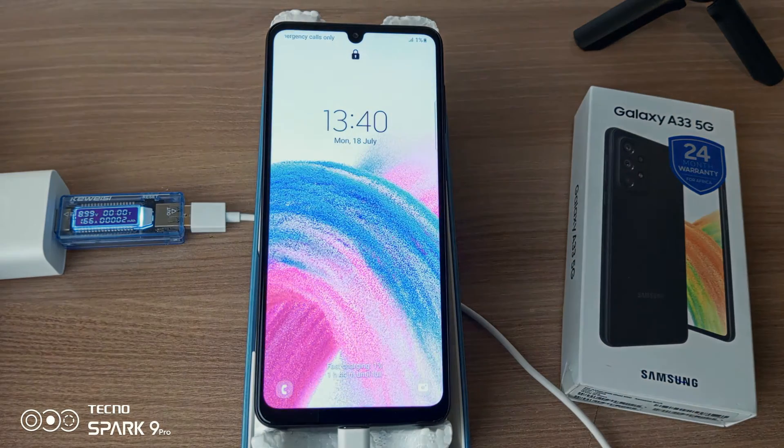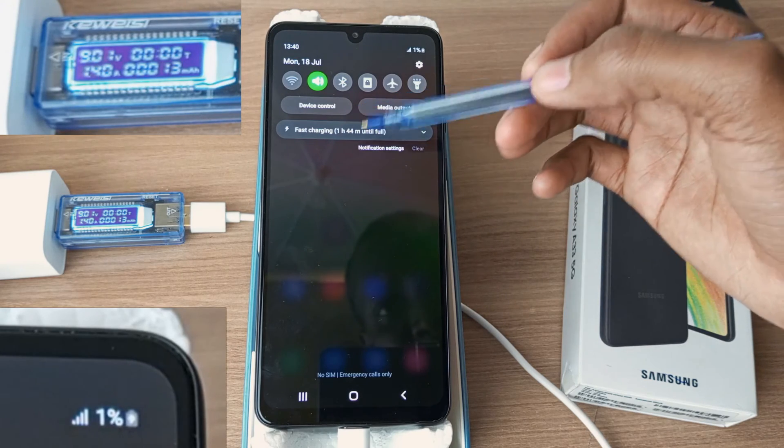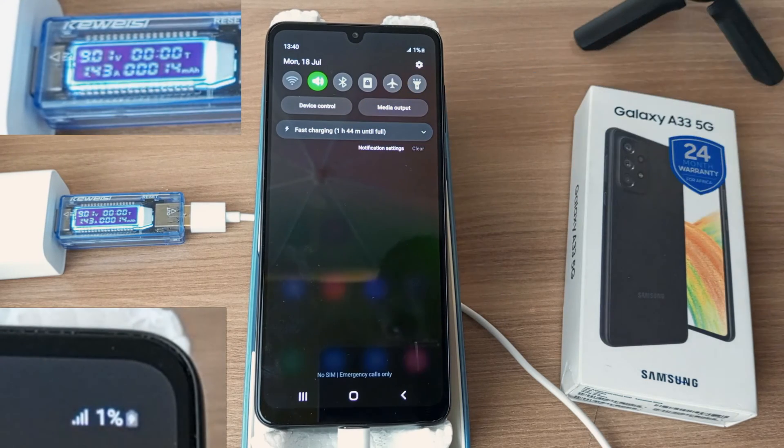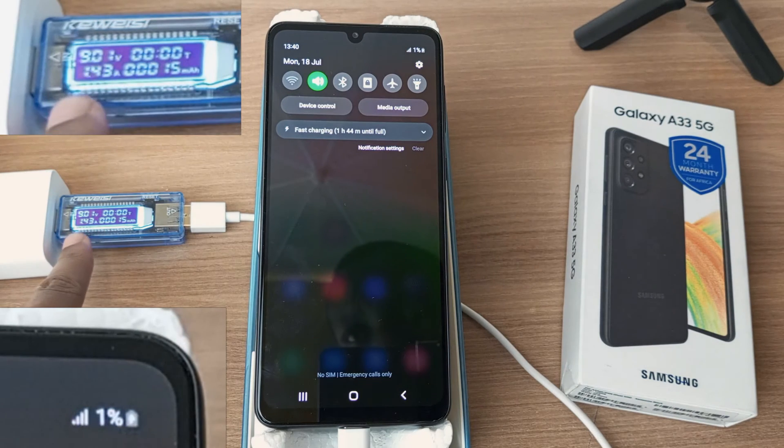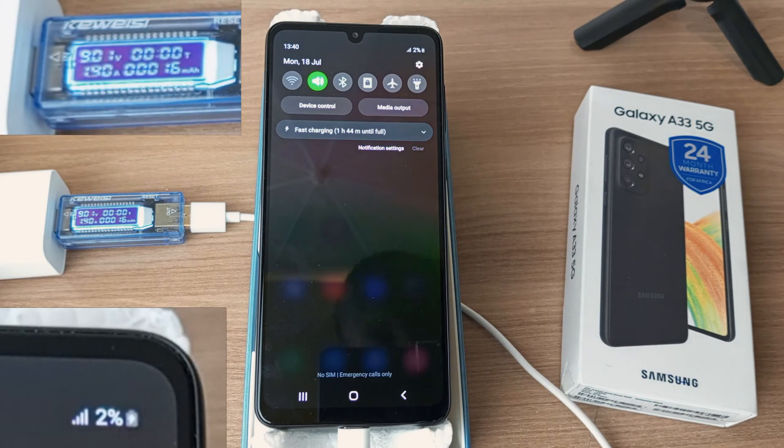And it's charging. I'll check the battery percentage every 5 minutes for the first 20 minutes, and every 10 minutes after that. Already I can see that we have 1 hour and 44 minutes left until full, and this phone is charging at 9V at 1.43A, which means this is actually fast charging.